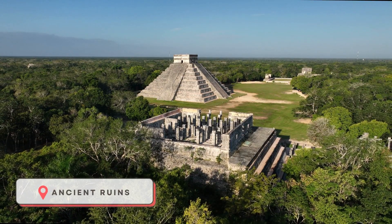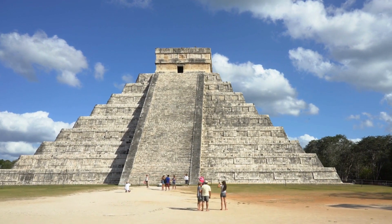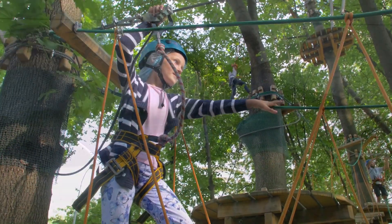Ancient Ruins. Explore the awe-inspiring Chichen Itza, an ancient Mayan city and a UNESCO World Heritage Site.